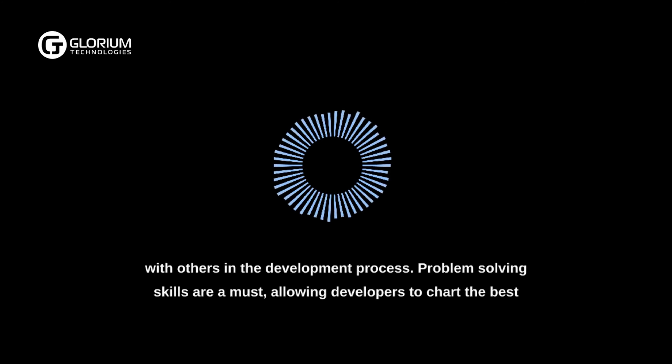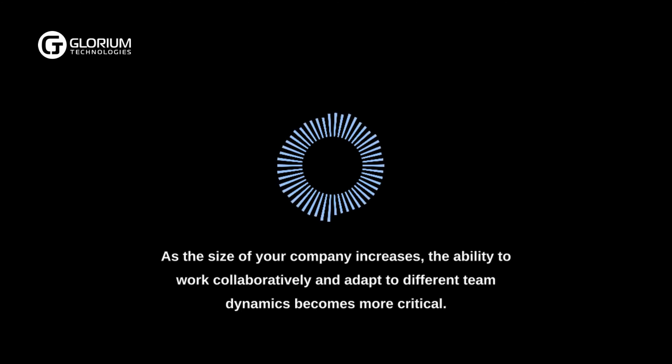Problem-solving skills are a must, allowing developers to chart the best course of action in unforeseen circumstances without compromising project timelines or budgets. As the size of your company increases, the ability to work collaboratively and adapt to different team dynamics becomes more critical.